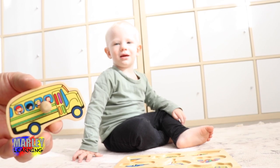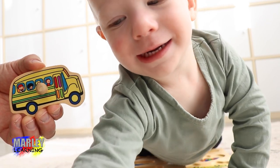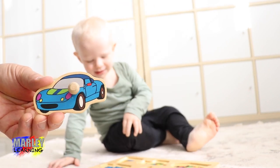Okay, Marley's going to do a puzzle. You're going to start with a car, are you? Here's the car. You're going to start with a car.